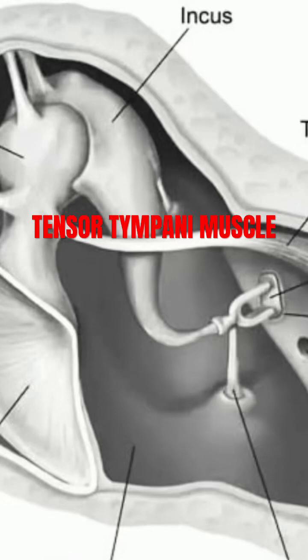The tensor tympani muscle is a long, slender muscle located in the middle ear, playing a crucial role in the acoustic reflex and regulating sound transmission.